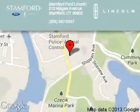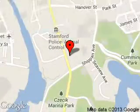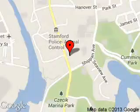Stanford Ford Lincoln is dedicated to doing everything possible to ensure that the experience you have selecting your next vehicle is a pleasant one. We are located at 212 McGee Avenue, Stanford, Connecticut, 06902. 1-800-3201.